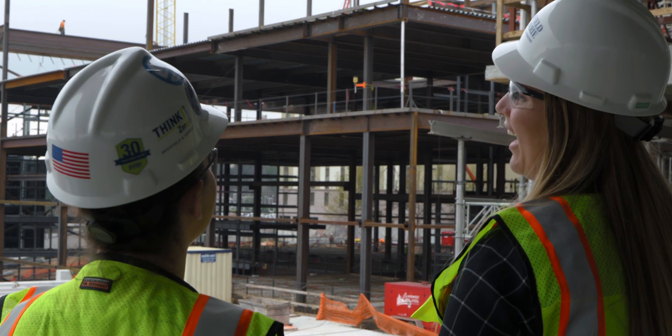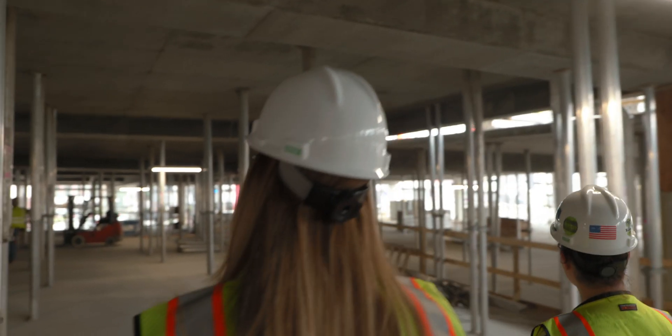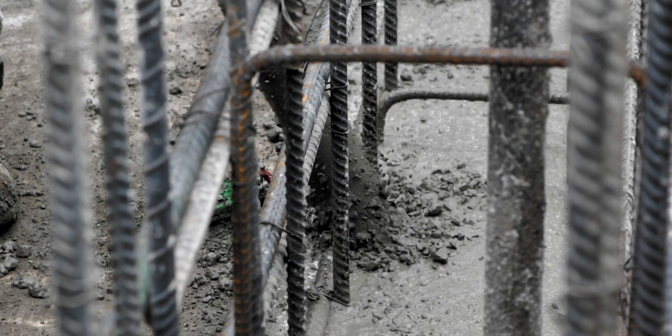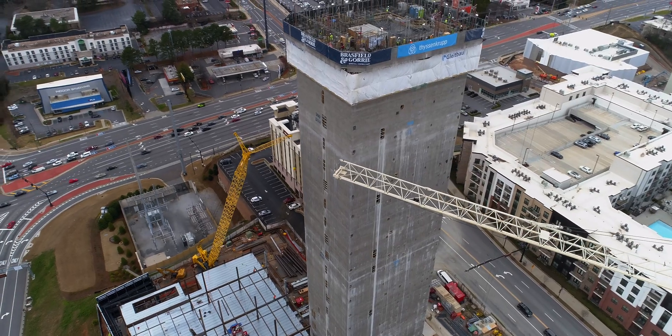Out at TK, because it was a concrete self-performed job, we did something called lift drawings. Basically what it entails is creating a structural model that is true to the contract drawings, and we add more information relevant to the forming, pouring, and setting of the concrete — including embed information, cores, sequencing, dowel information, or anything else useful while forming and preparing the concrete.